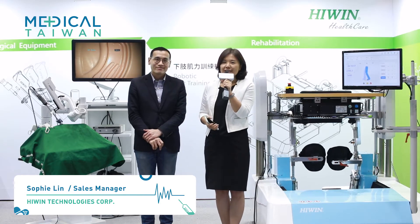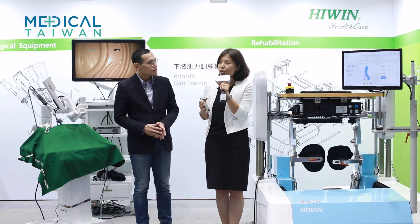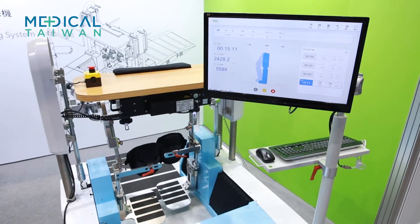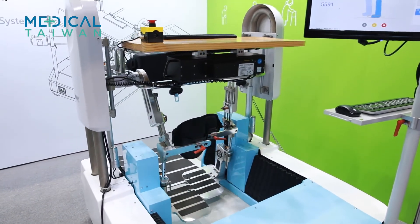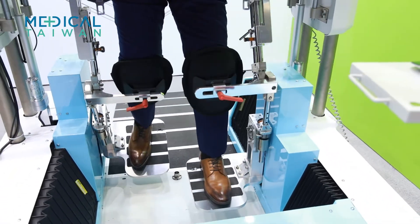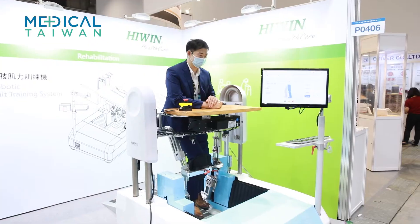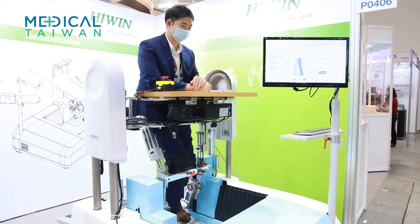HiWing Technologies is a company focused on motion control systems. In this show, we present to you two devices used in medical practice. The first one is the HiWing Robotic Gait Training System — a programmable training system used in walking rehabilitation. Therapists can set their training plan, such as training speed, training time, or step length, through the software.